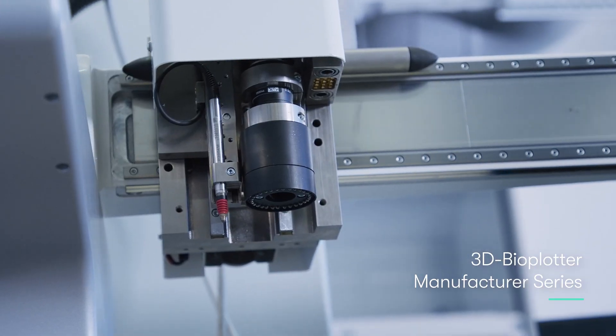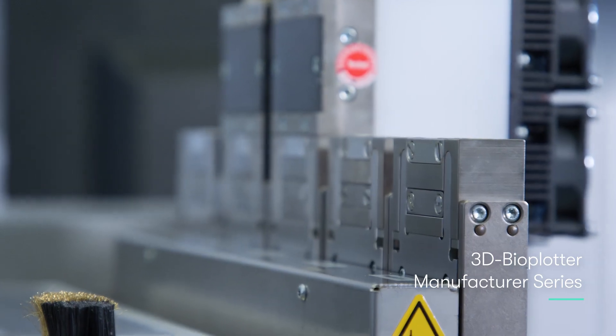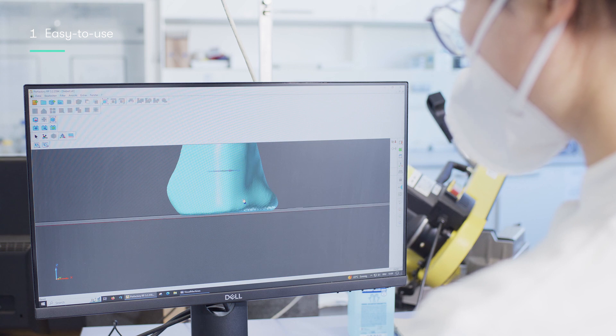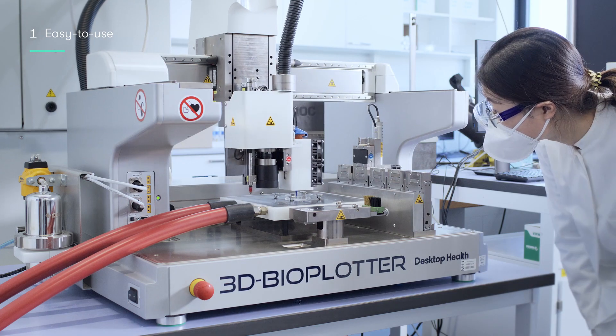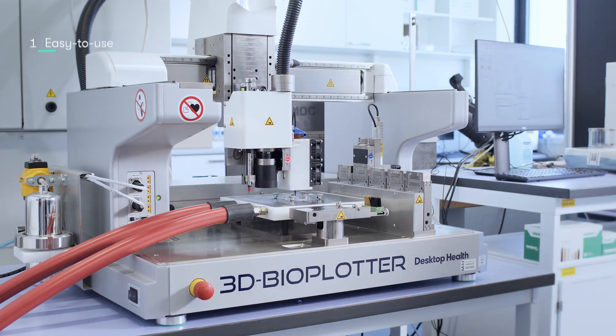The main requirements to print an external ear canal implant are, first, that it's easy to use. We are talking about individualized implants which are implanted in patients, so the surgeons and clinicians need to work with the system, so it has to be easy to handle.